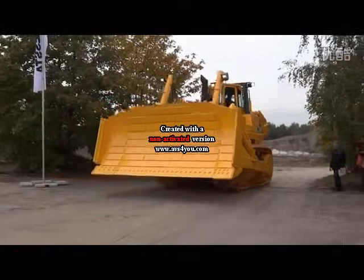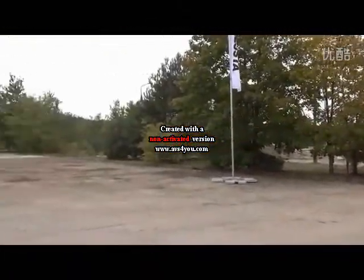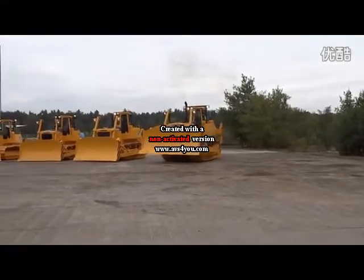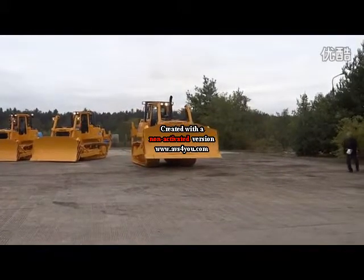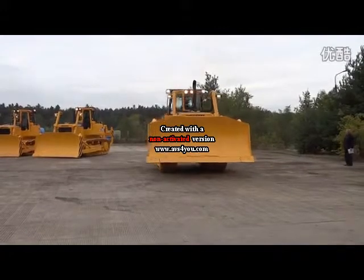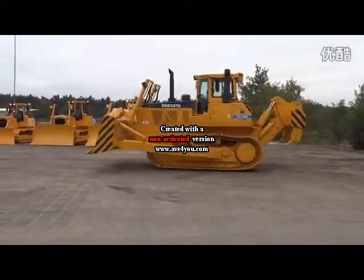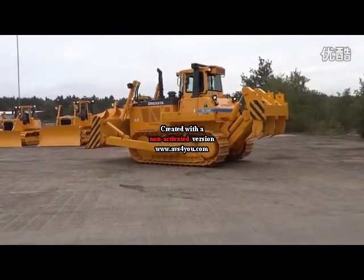Next machine presented today will be TD-25M Extra. It's a perfect machine for mining, quarrying, and landfill applications with a variety of blades and rippers. Powered with a QSX Cummins engine delivering 330 horsepower.